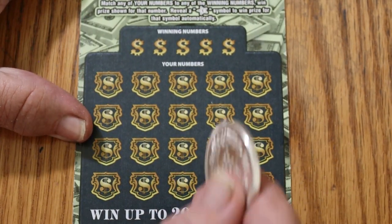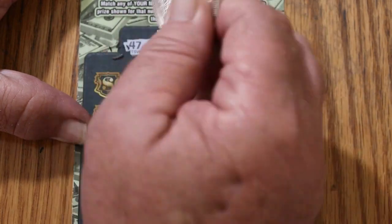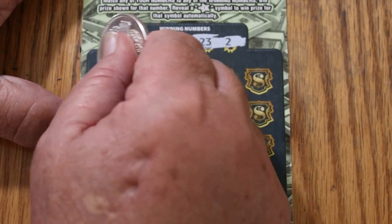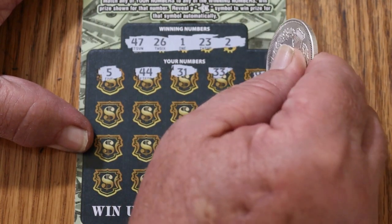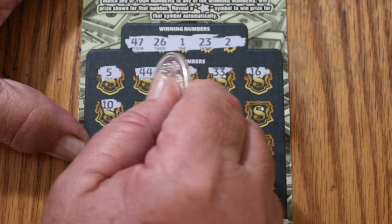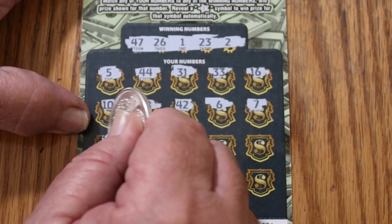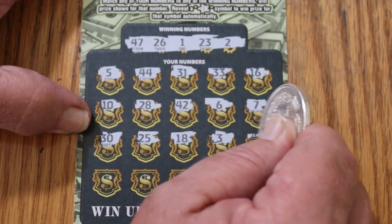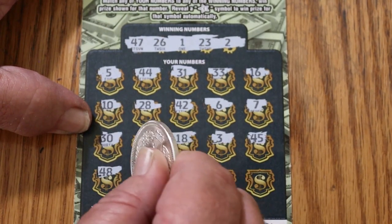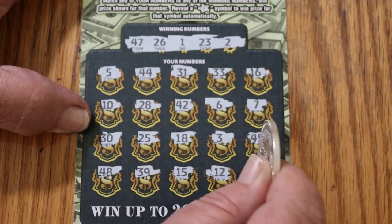Ticket 31. Numbers: 47, 26, 1, 23, and 2. Board shows 5, 44, 31, 33, 16, 10, 28, 42, 6, 7, 30, 25, 18, 13, 3, 45, 48, 39, 15, 12, and 46. We got nothing on that one. That's two down off the top.